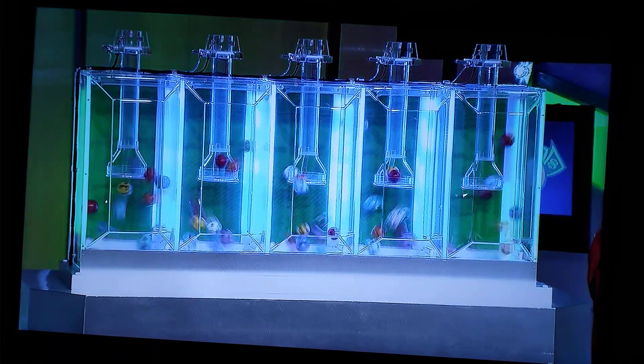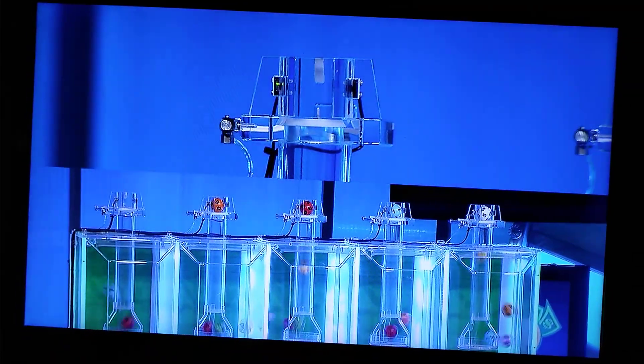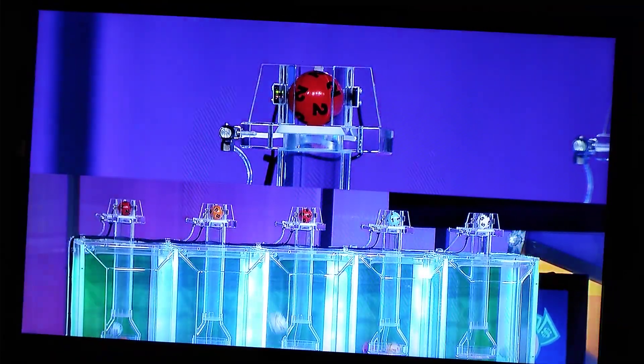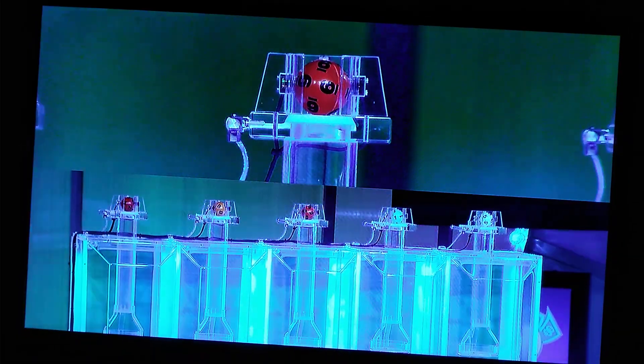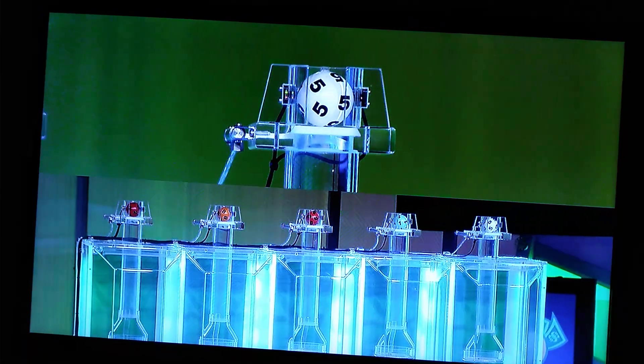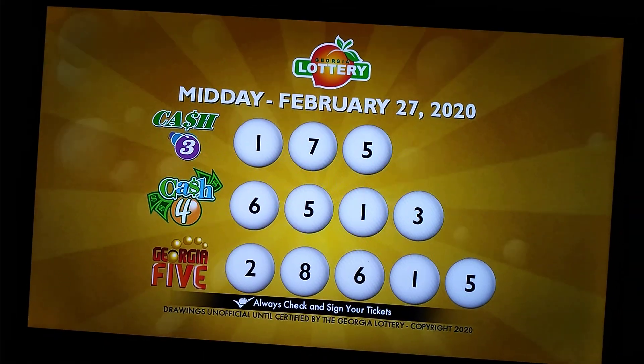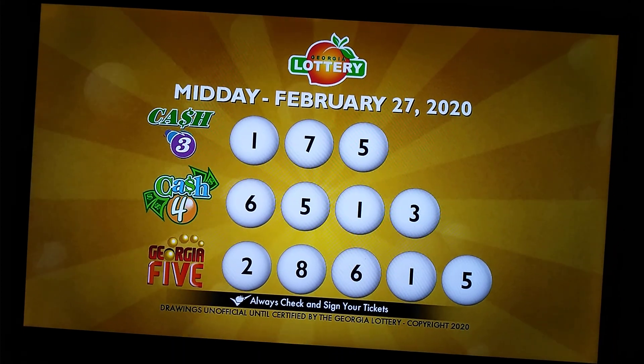Now for Georgia 5, there are 10 balls mixed into each of our 5 chambers. Here we go with our first number. It is number 2, followed by number 8. Up next, we have number 6, followed by number 1, and our final number today is number 5. Again, the Georgia 5 numbers are 2, 8, 6, 1, 5. Congratulations.